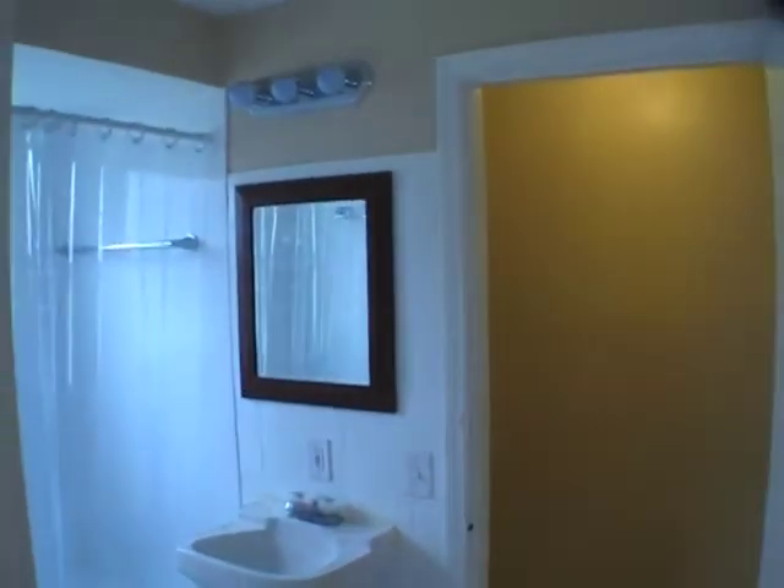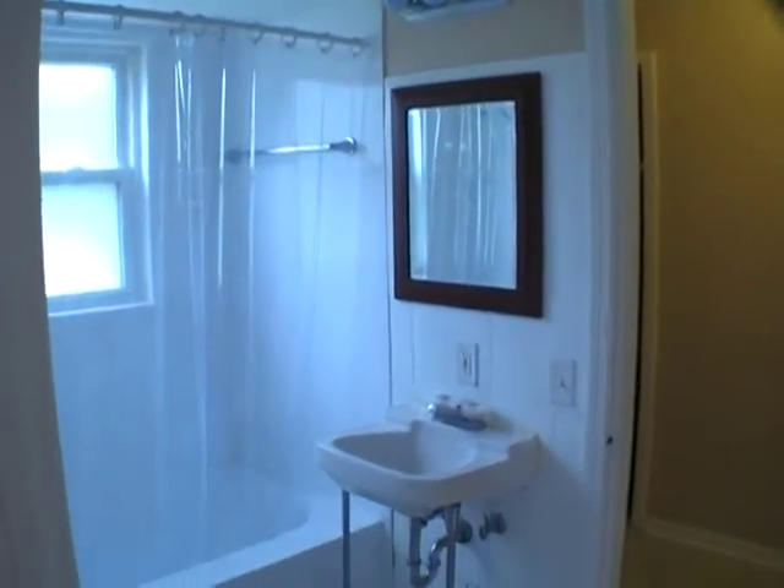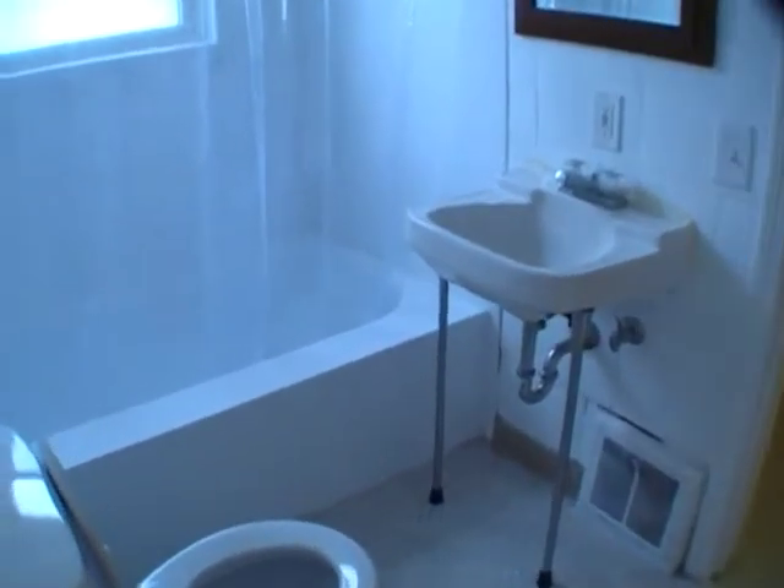Please don't slam doors. Bathroom. Don't ask me why I don't have the light on.